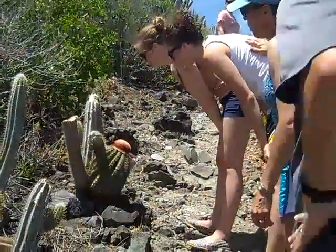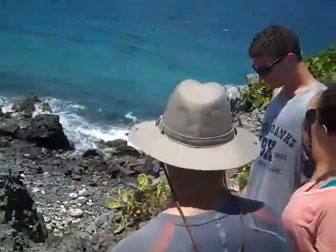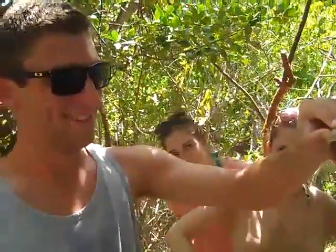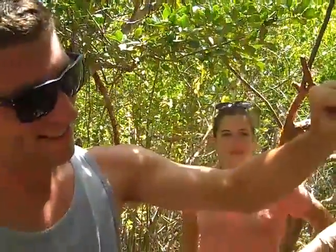Turk's head cactus right there. Don't walk too close to the edge. And here's Steven interacting with the local wildlife — here they call him a soldier crab; at home we call him a hermit crab. Stick him in your pocket.